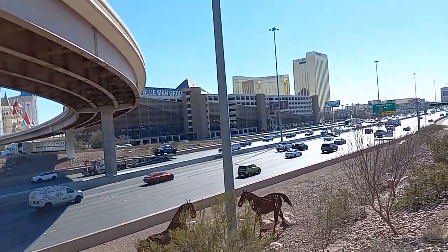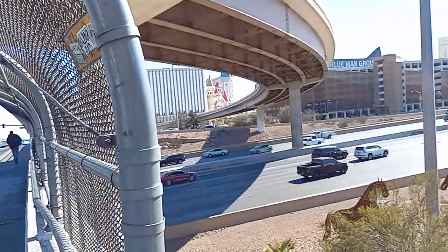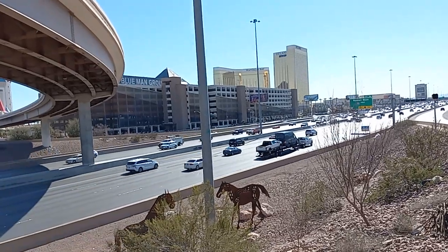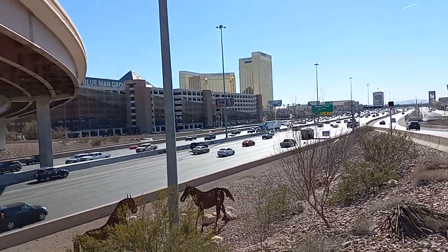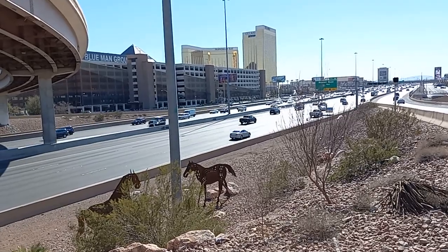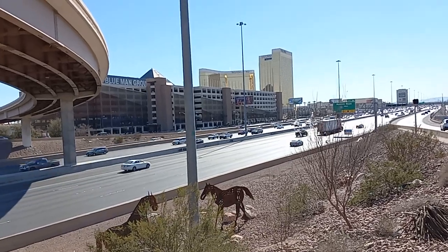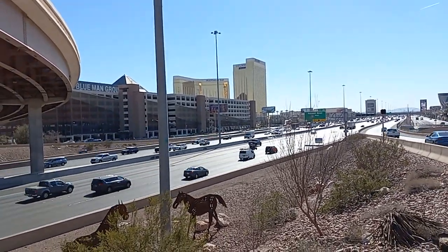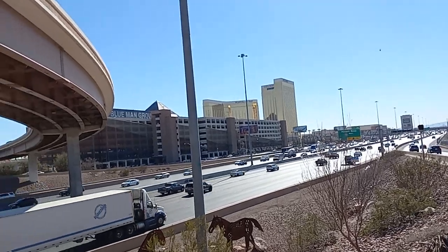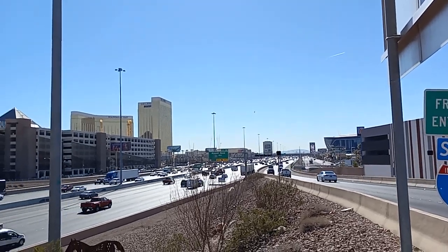Caesars Hotel is $359. New York New York, which is right there, is $349. Bally's Hotel is $339. The MGM Grand is $329. The Mirage Hotel is $329. The Conrad, part of Resorts World, is $327. The Virgin Hotel, which is on Paradise Road, is $323. The Link Hotel is $309. The Westgate Hotel is $300. The Flamingo Hotel is $299. Mandalay Bay, right there, is $299. We see that a helicopter is surveying the traffic there on I-15.